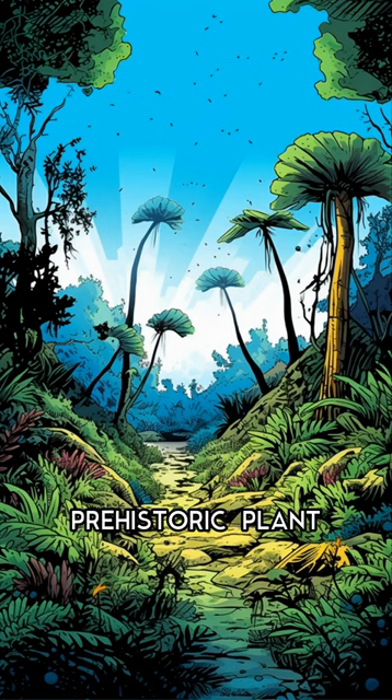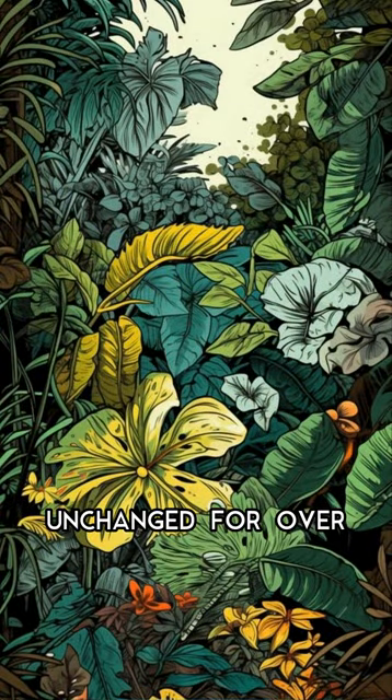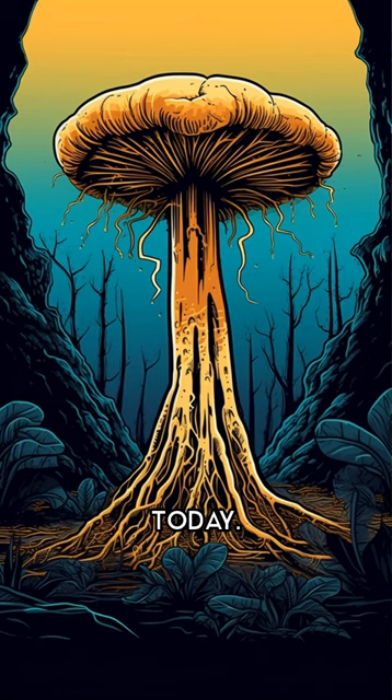Another fascinating prehistoric plant is the ginkgo tree, which has remained virtually unchanged for over 200 million years. Its leaves are thought to have medicinal properties and are still used in traditional Chinese medicine today.